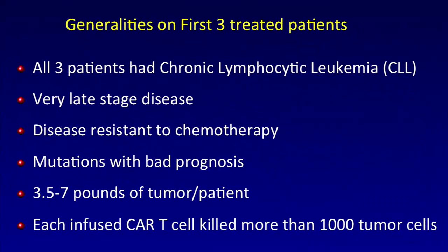The lessons from the first three patients: they all had very late-stage chronic lymphocytic leukemia resistant to chemotherapy, with three-and-a-half to seven pounds of tumor in each patient. For the first time we could show quantitatively that each infused T-cell killed more than a thousand tumor cells — what's called a serial killer in immune terms. Serial killer T-cells are how we normally eliminate viruses; in this case we showed they can be reprogrammed to do the same on tumor cells.